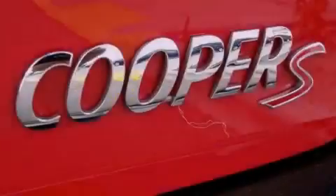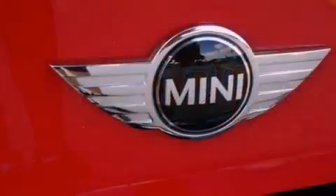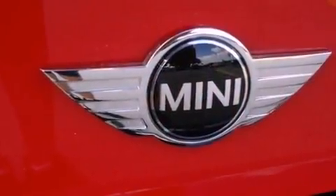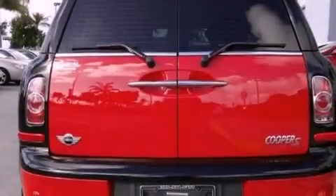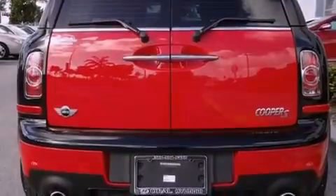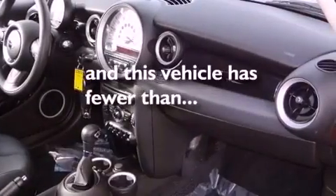And run-flat tires. The following features are also included: cruise control, a rear window defroster, a keyless entry system, a leather-wrapped steering wheel, performance tires, an illuminated driver-side vanity mirror, an engine immobilizer theft deterrent system, halogen headlights, a rear window wiper, and this vehicle has fewer than 11,000 miles on the odometer.